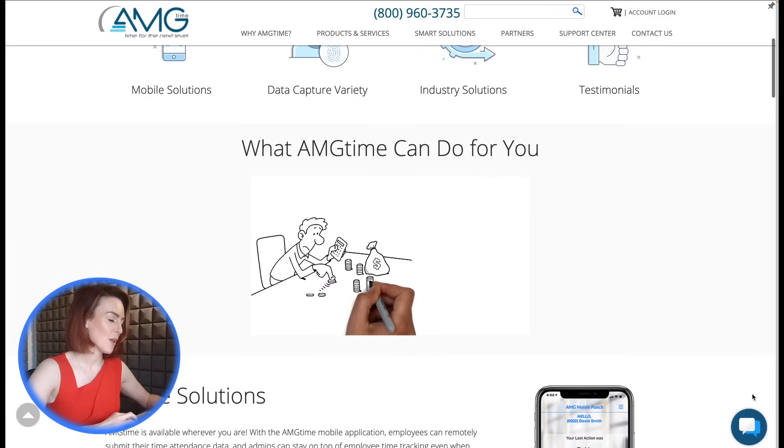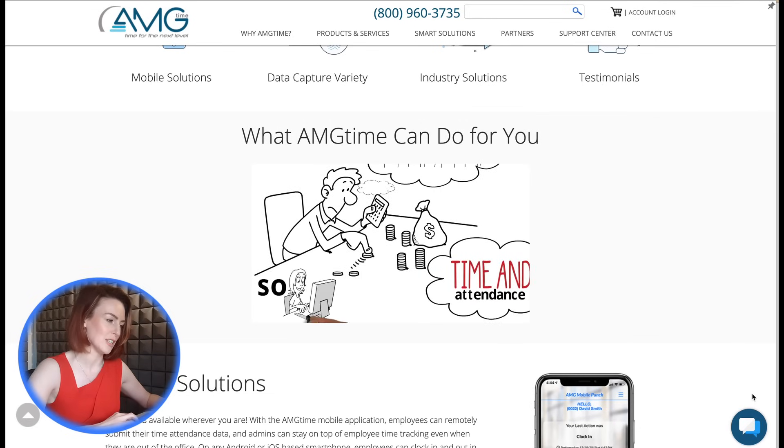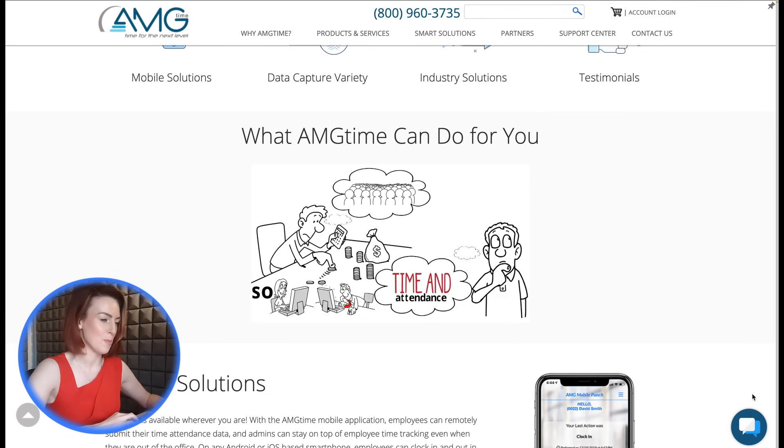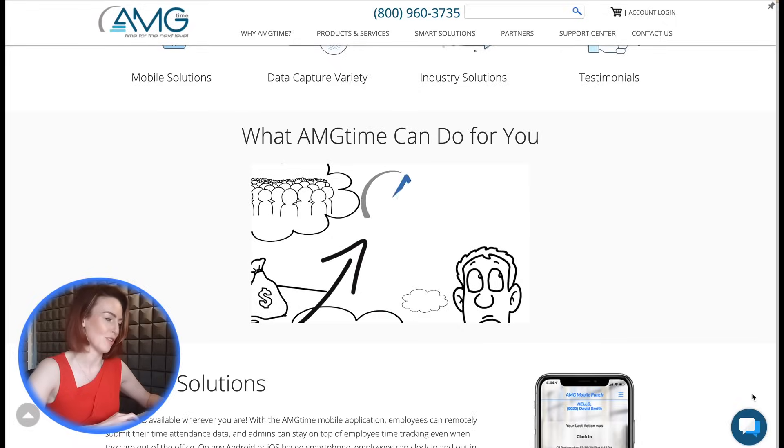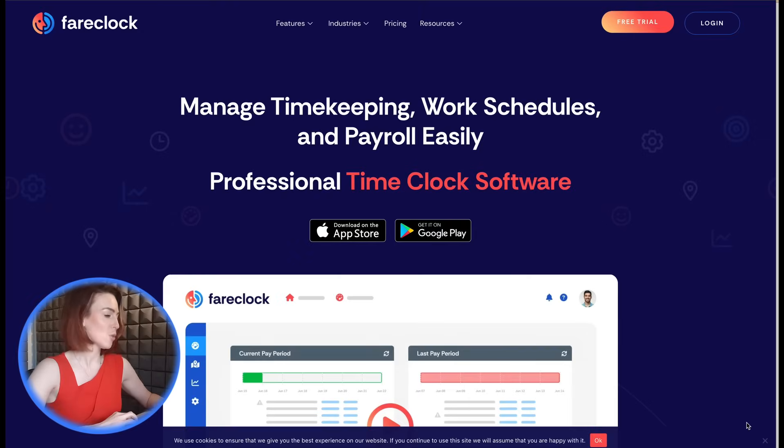Number six: AMG Time. If you're a fan of physical devices, AMG Time offers biometric clocks with face recognition, fingerprint scanning, and more. While the upfront hardware costs can be high, AMG Time's robust features make it worth the investment for businesses requiring additional security.